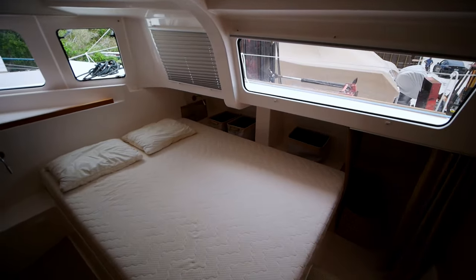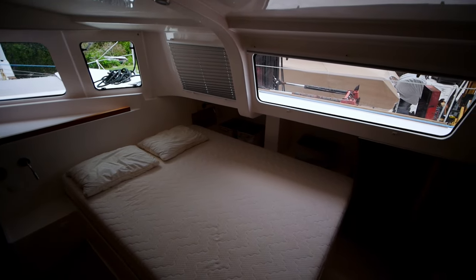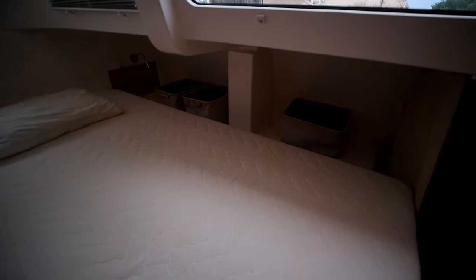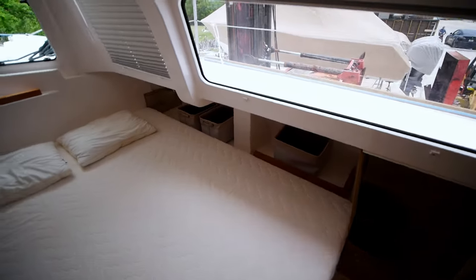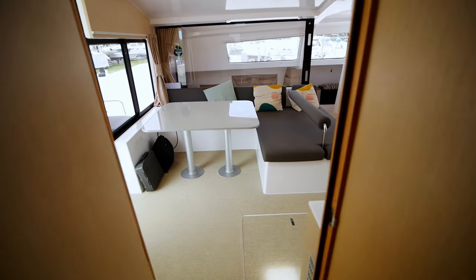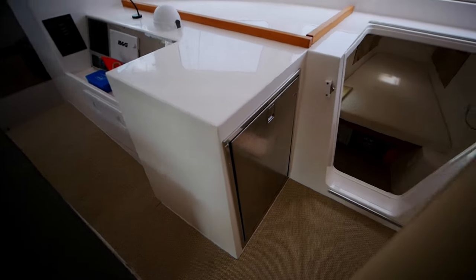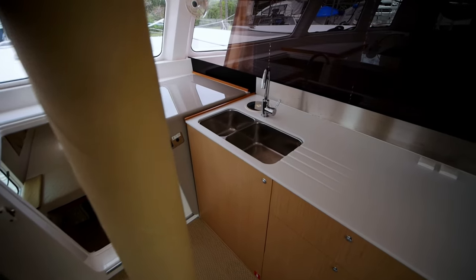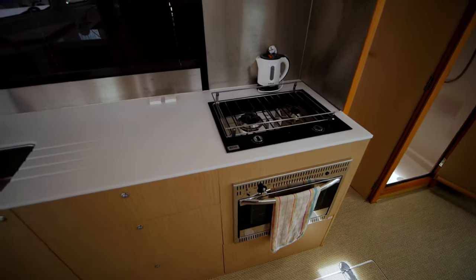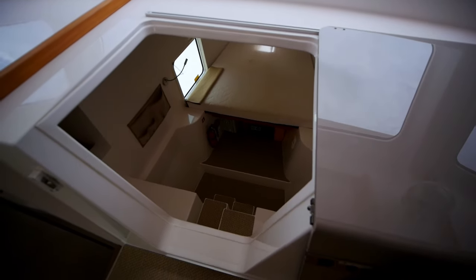Heading into the owner's suite, you have a queen-size bed mounted on top of the bridge deck — this is something you just can't get on any other catamaran of comparable size. You've got storage in three sections. You can also open these blinds up to the main interior. There's cold storage next to the nav station, compression posts covered in faux leather, a dual basin sink, storage lockers for the kitchen, a dual burner propane stove with an oven, and an electric kettle.